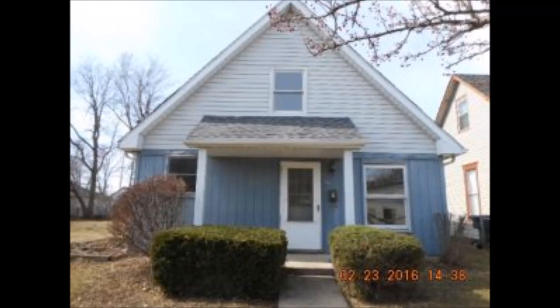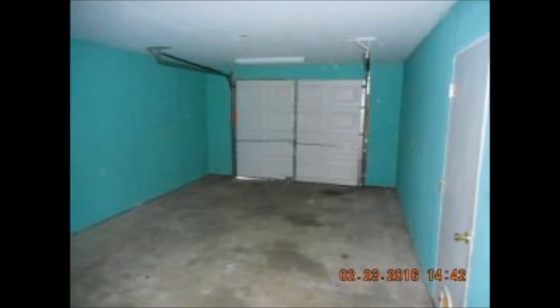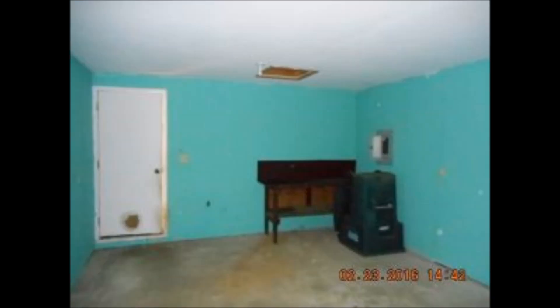The property you're looking at is 723 North Jefferson Street, Muncie, Indiana 47305. Listed for $17,900, eight days on the market, 1,152 square feet, three bed, one and a half bath, built in 1994.